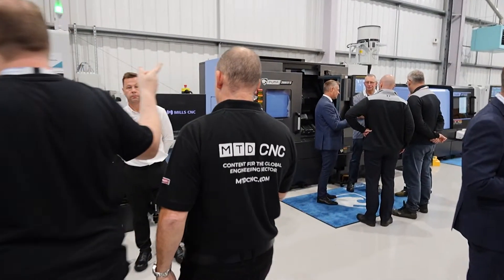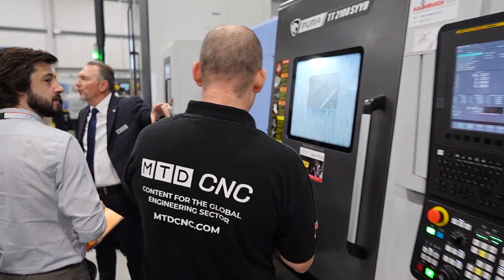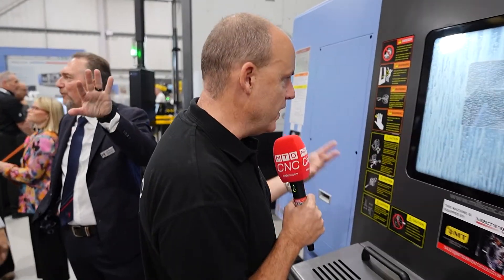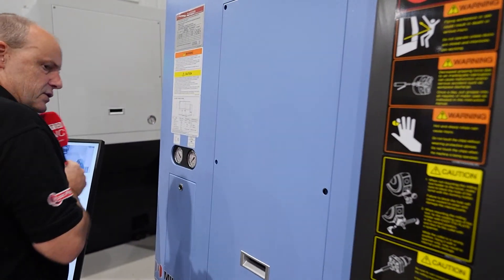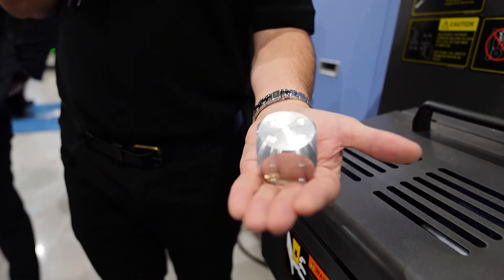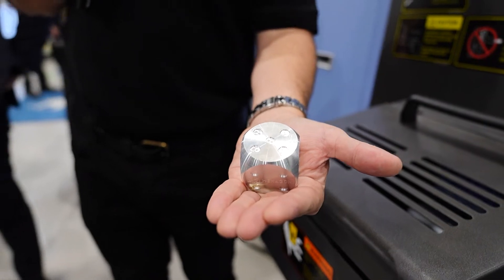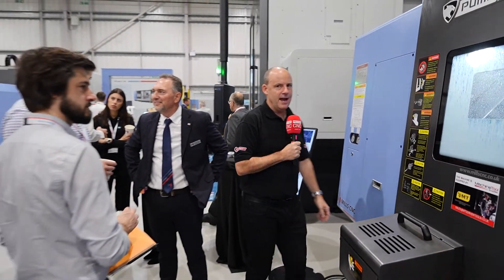We're going to duck around here because I want to show you this TT solution, again on show in here. Twin turret, twin spindle machine with two Y-axes, machining these dice. So if you want to try your luck — excuse the pun — come here and see machines like this.